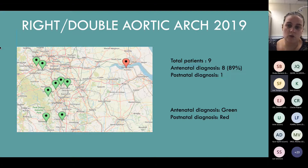Double aortic arches did really well - almost 90%, with only one patient that had a double aortic arch that was missed. It's just as people are getting more confident with that three-vessel trachea view.